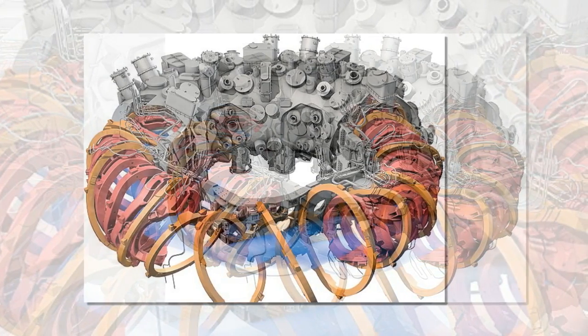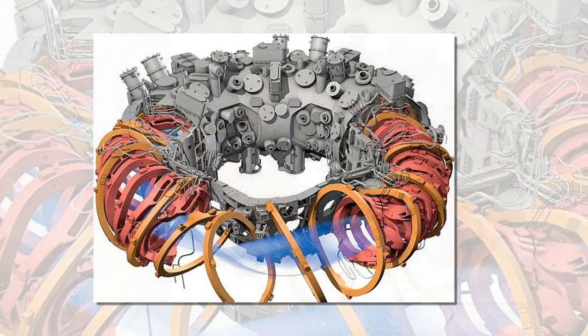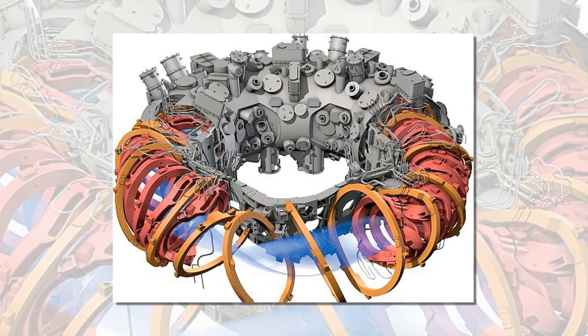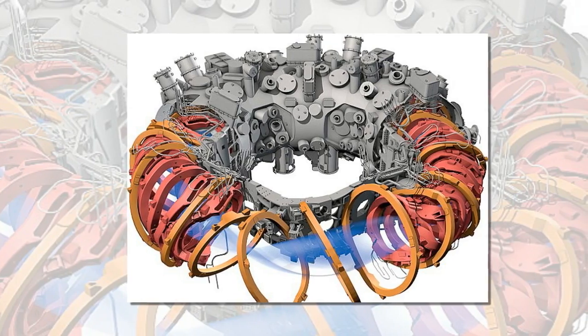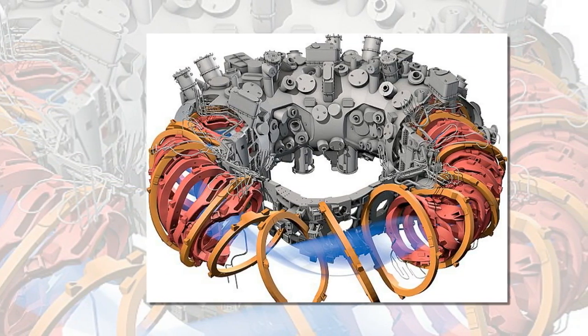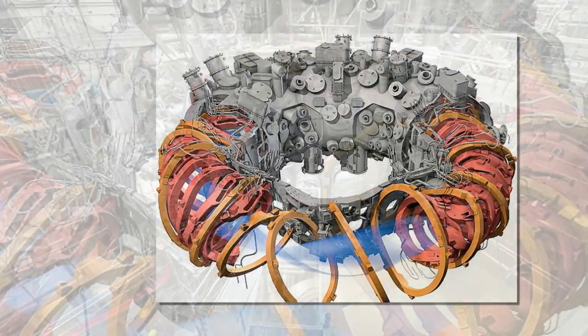Since the machine has been switched on, researchers have been trying to answer the important question of whether or not it is producing the right magnetic fields. This is crucial because the magnetic field in the machine is the only thing that will confine balls of plasma long enough for nuclear fusion to occur.